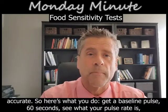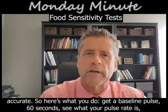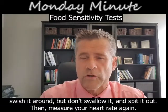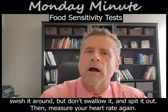So here's what you do: get a baseline pulse for 60 seconds, see what your pulse rate is, and write it down. Now take some food you're concerned about, put it in your mouth, chew it, swish it around, don't swallow it, spit it out, and then measure your heart rate again.